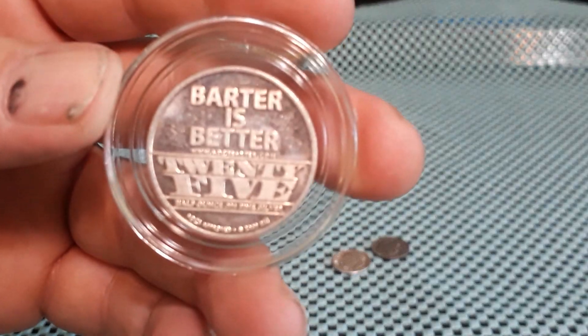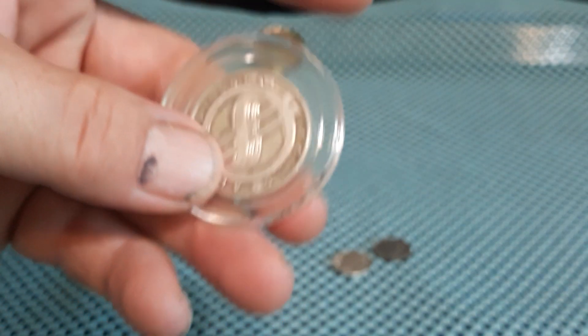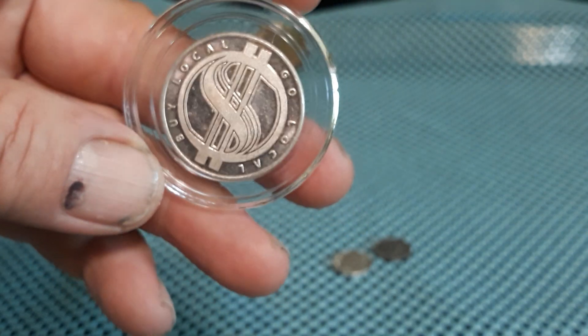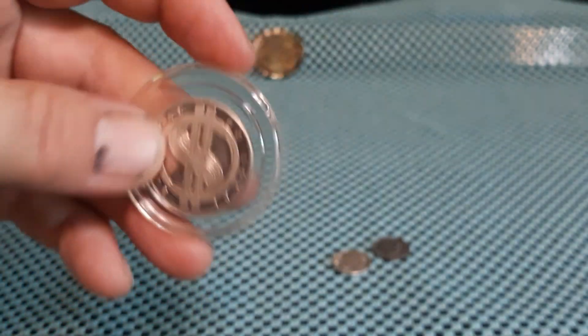Picked up this 'Barter is Better' piece for $25. Half ounce. Buy local, go local. Kind of cool.